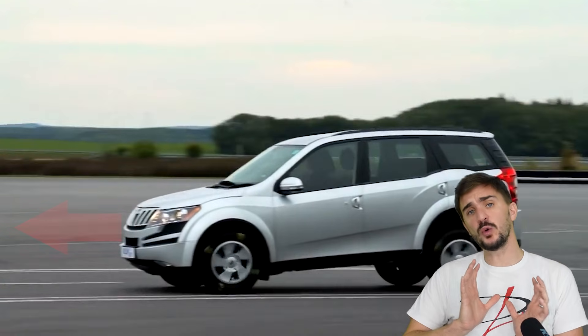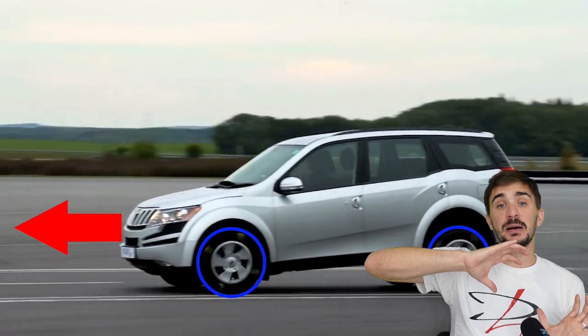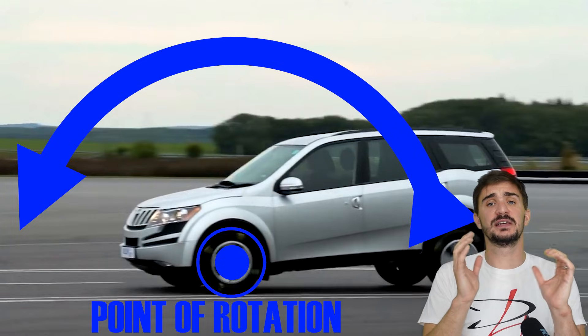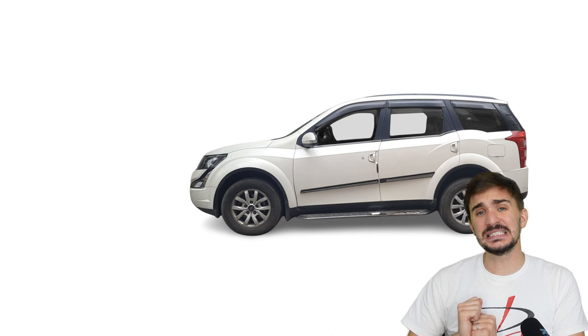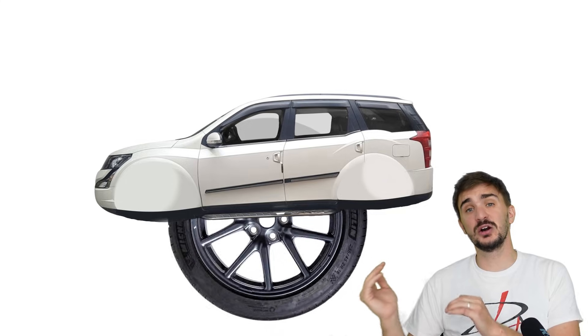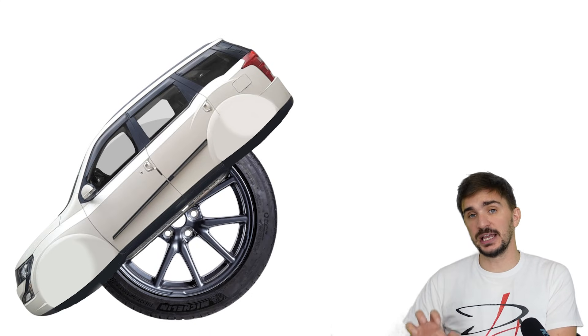The car wants to keep going in the same direction, but the brakes and the tires are trying to stop it. By doing so, they become a point of rotation of the entire vehicle. It's easy to visualize this by imagining a car with a single large wheel in the middle. You can probably imagine how such a vehicle would hit the ground with its nose upon hard brake application.